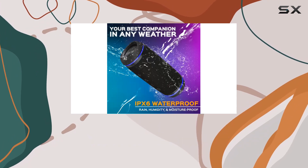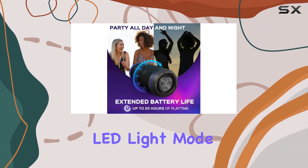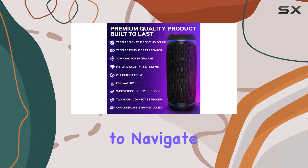The included carabiner and strap make it ultra portable. The HD77 also has an ambient LED light mode that adds flair to your outdoor gatherings, and the convenient control buttons make it easy to navigate through your playlist.